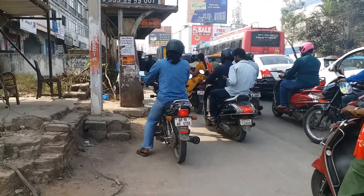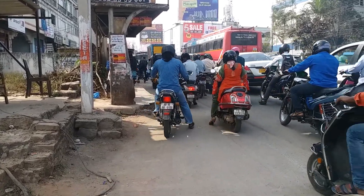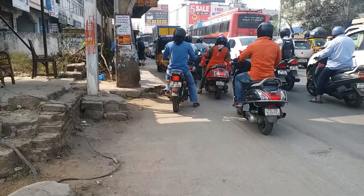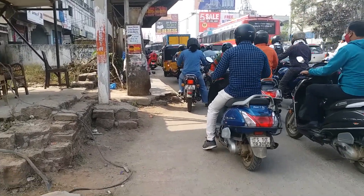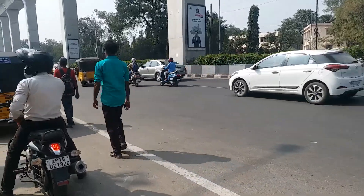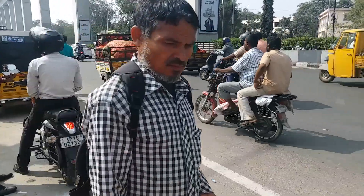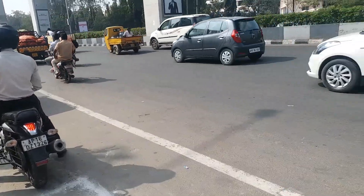Here we are going to cross the LAL Bazaar from Thirmalegeri. We are going through full traffic, heading to the LBazaar.